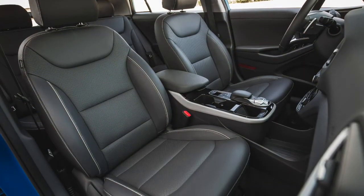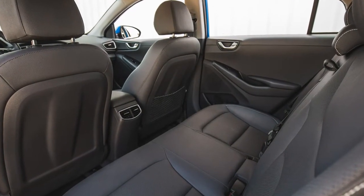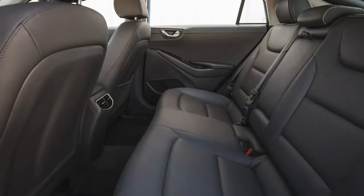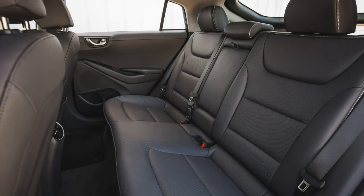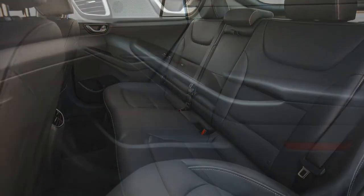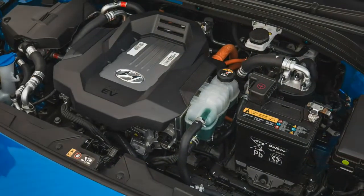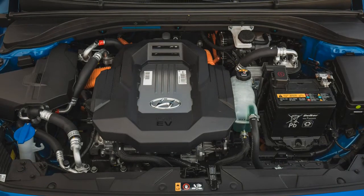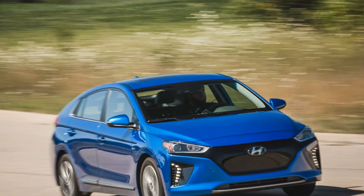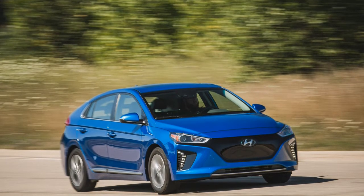Although the Ioniq lacks the fine-tuned dynamic acumen of the e-Golf, the Hyundai's limited mass makes it surprisingly enjoyable to push to its modest limits. Credit the nicely weighted steering and a low center of gravity courtesy of the battery pack's location beneath the rear seat. In order to fit the fully electric model's physically larger battery pack versus the traditional hybrid Ioniq's under its 60/40 split rear bench seat, Hyundai equipped the model with a space-efficient torsion-beam rear suspension in place of the Ioniq hybrid's more sophisticated multi-link setup. Even so, the Ioniq Electric's 24 cubic-foot cargo hold is down three cubes compared with the hybrid's.